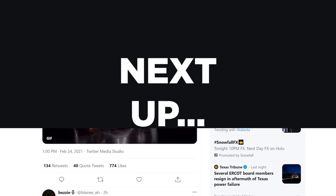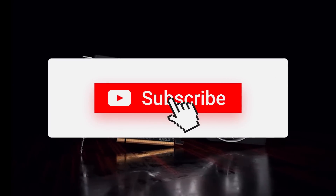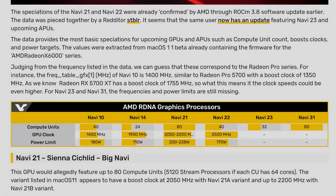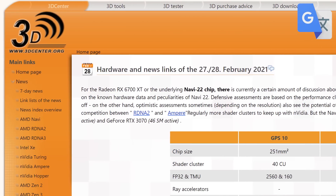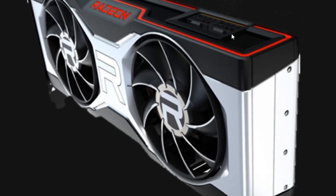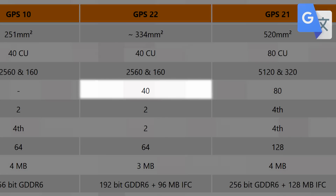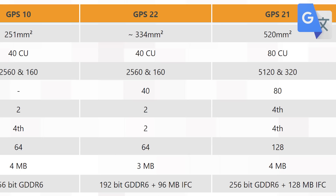Next up, AMD's RX 6700 XT is set to be announced in just a couple days — make sure to subscribe because I'll likely be doing a live stream of the event. With it being so close, leaks are bound to happen. In a recent post from 3dcenter.org, they shared the specs of the Navi 22 GPU, which is what the RX 6700 XT is built on. It comes on a 334mm² die with 40 CUs and 40 Ray Accelerators — basically half the core count of AMD's Navi 21 GPU.